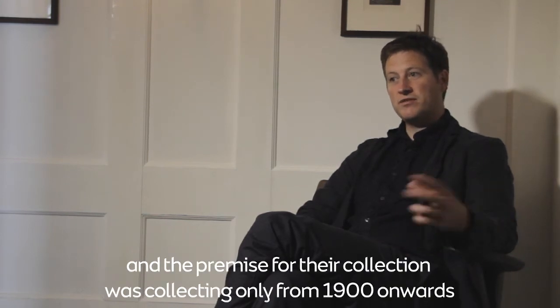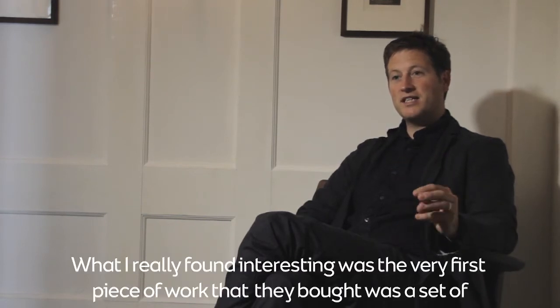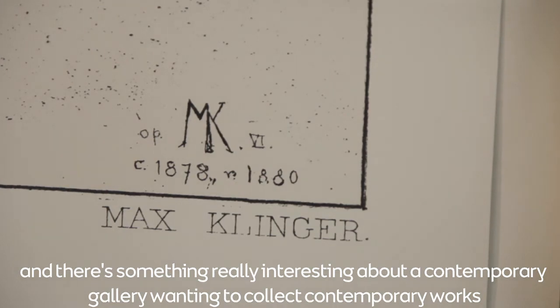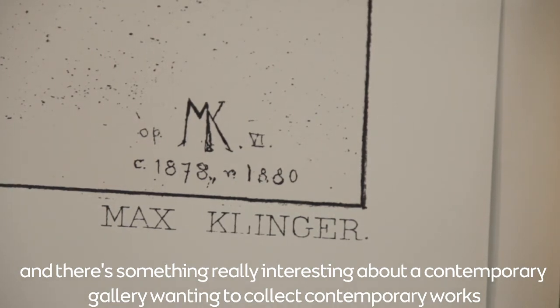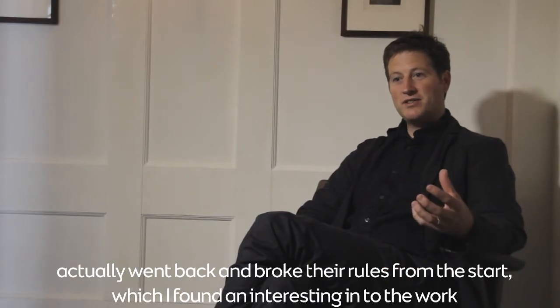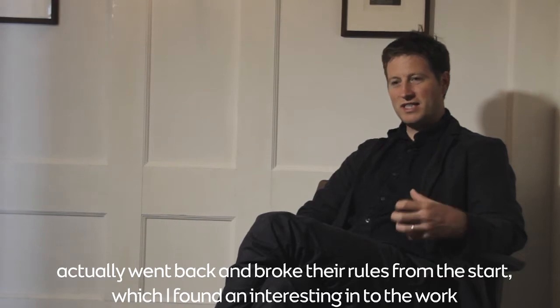What I found really interesting was the very first piece of work they bought was a set of Max Klinger prints — a suite of ten prints which was first produced in 1880 when Max Klinger was in his mid-twenties. There was something really interesting about a contemporary gallery wanting to collect contemporary works actually going back and breaking their own rules from the start.